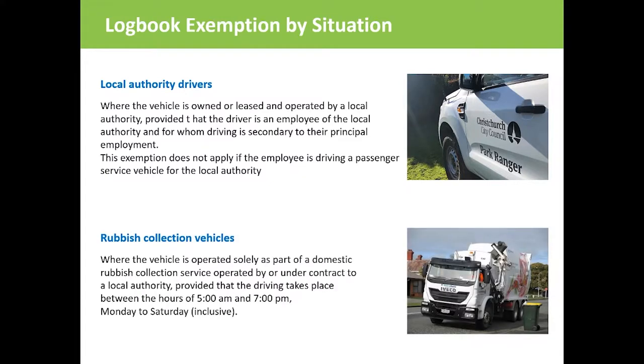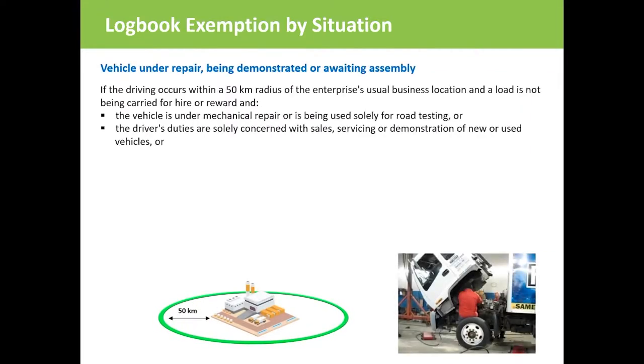Rubbish collection vehicles do not require a logbook if they only operate between 5 a.m. and 7 p.m. Monday to Saturday and are solely operated as part of a domestic rubbish collection service operated by or under contract to a local authority. Drivers driving a vehicle under mechanical repair, or being demonstrated or awaiting assembly by a person whose duties are solely concerned with sales, servicing, repair or demonstration purposes, are also exempt, providing the driving occurs within a 50 kilometre radius of the normal base of operation and no load is being carried for hire and reward.